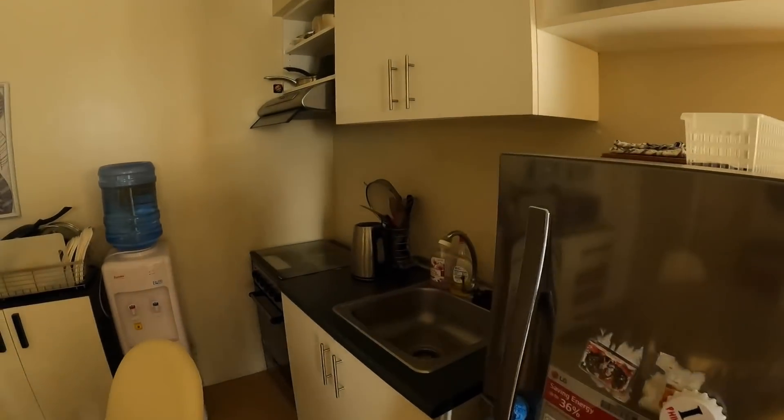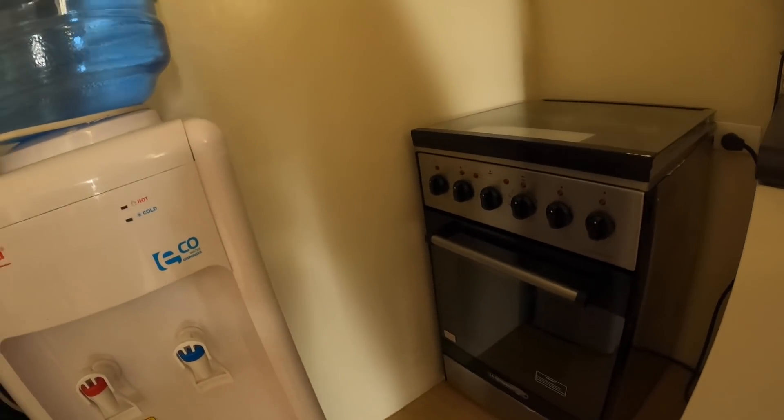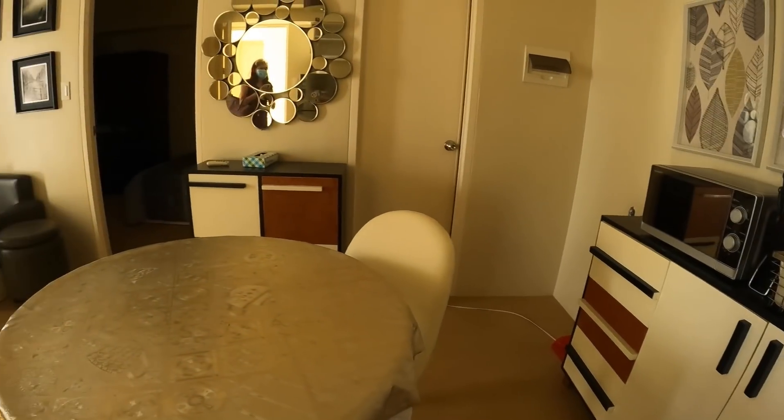The way to convert is to multiply square meters by 10 and then add a few. Anyway, it's got a stove, microwave, and water dispenser in it.